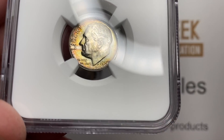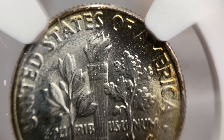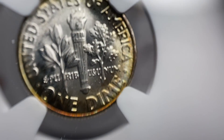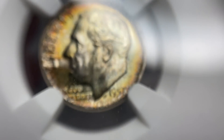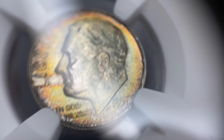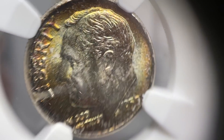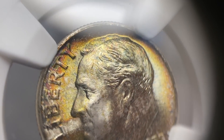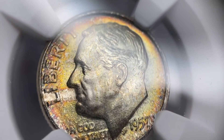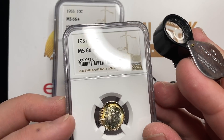I had this little group of Roosevelt dimes that were from an old set and they were toned over. Here we go with just a really contact-free, high-luster coin. This is actually a 57 Philly, and typically your Philly mints don't have that kind of luster that you see from the San Francisco coins. This actually has similar luster to one of those San Francisco coins — just a really high-luster coin. It's got just a little bit of breaking luster there on the forehead, and this cool interesting tab toning where it's really toned over, then there's that line going over the L — 66 plus.